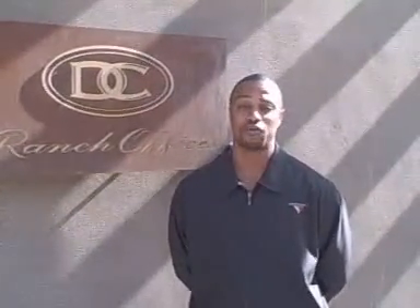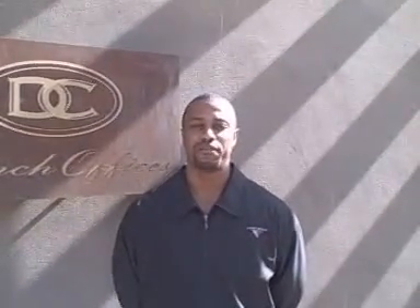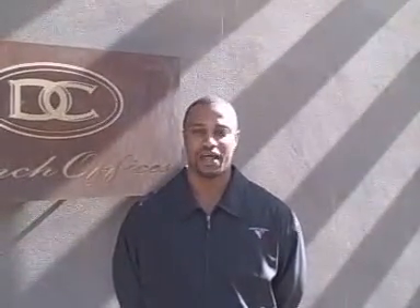Our office hours are Monday through Friday, 8 a.m. to 5 p.m. The office is located at 2055 North Pima Road, Suite 140. Before you come to the office, you may already be a current resident already in our system.